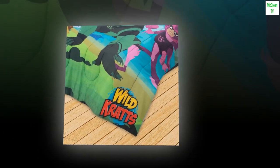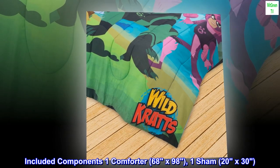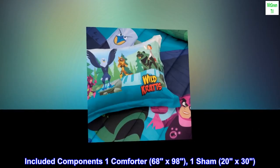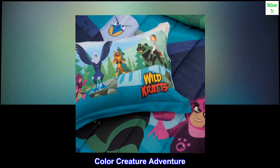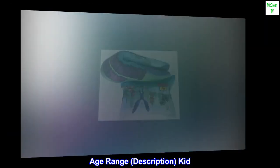Size: Twin. Included components: one comforter, 68 by 98, and one sham, 20 by 30. Color: Creature Adventure. Age range description: Kid.